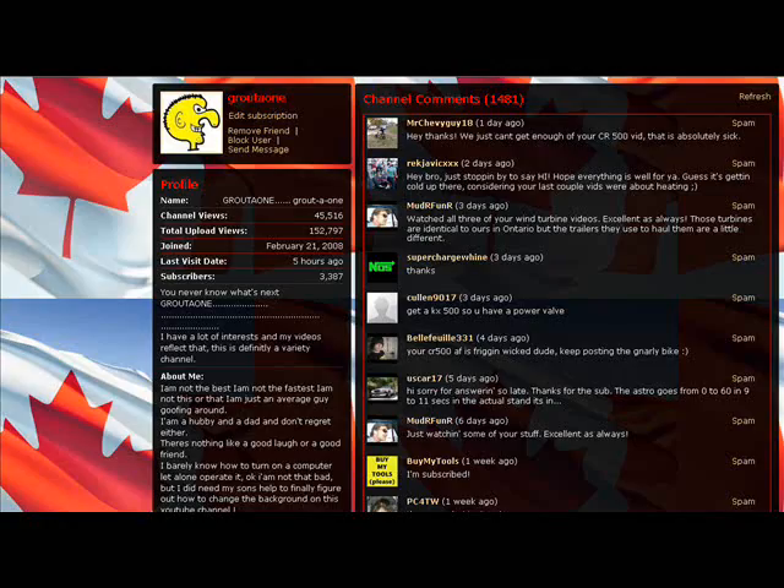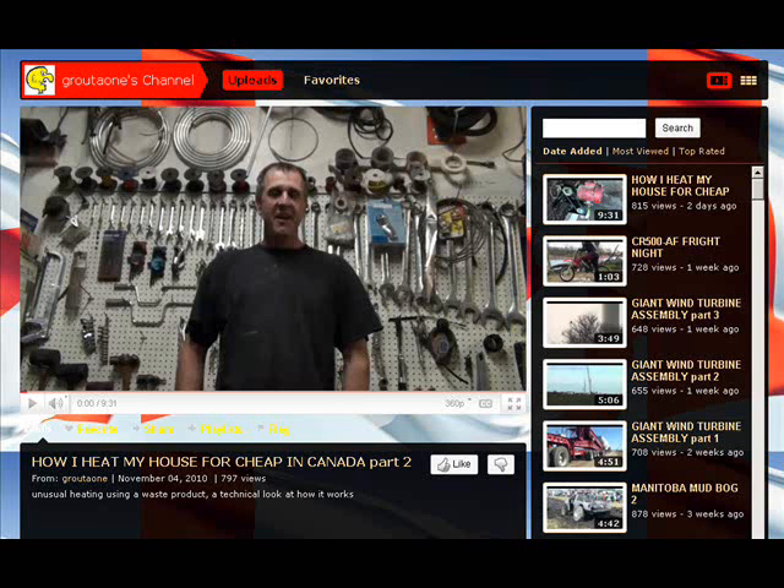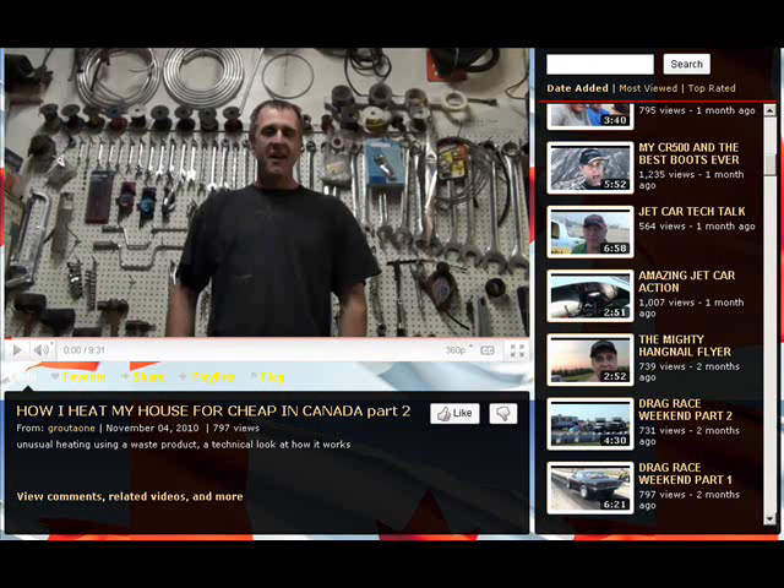I'll take you right to the channel and show you here. What I really like about this is, besides just being a biker, his channel has a huge amount of variety. The reason why two of my friends sent me the channel link is because he has a three-part series on giant wind turbine assembly, where he was able to get real close up and show them putting together one of the giant wind turbines. His present video right now on his page is 'How I heat my house for cheap.' He lives up in Canada so heating costs are probably a big factor. It's spelled G-R-O-U-T-A-O-N-E and pronounced Grout A1. I like that on his web page he shows how to pronounce his name, because I hate when people have unusual names and I get it wrong about half the time.